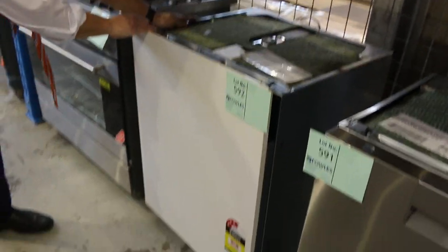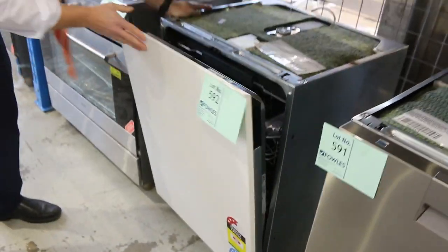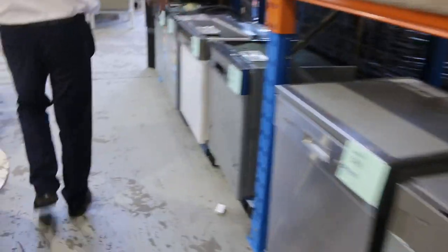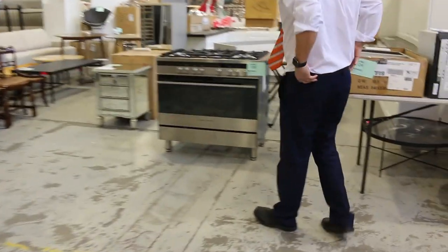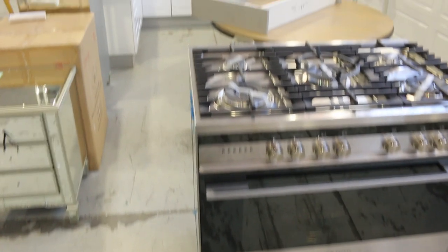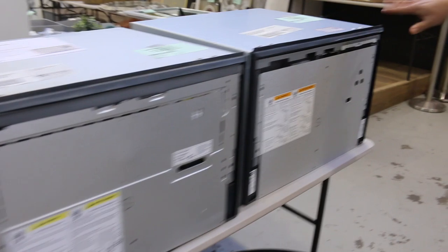There's an AEG fully integrated 15-place setting dishwasher — that'll be about $2,000 in the shops, folks, but it's going to be a fraction of that tomorrow, and it's got a plain white front on it so it could just go straight in. Lots more dishwashers too. There was also a beautiful Fisher and Paykel freestanding cooker — Lot 128 — with gas on top and electric inside, absolutely sensational. Also some Fisher and Paykel dish drawers, Lots 122 and 123, which will be popular tomorrow.